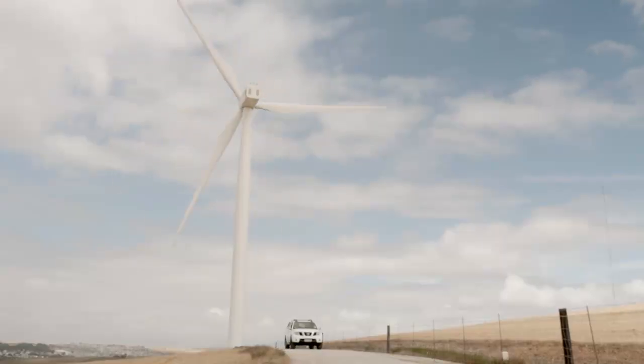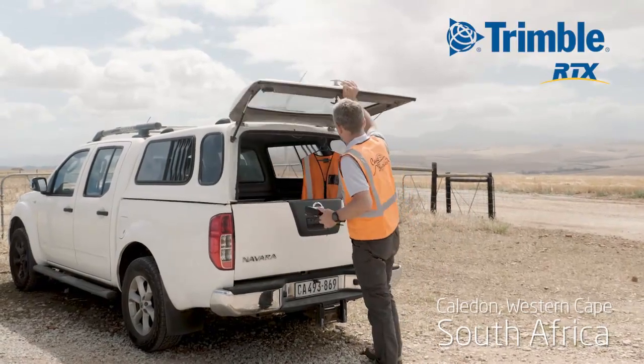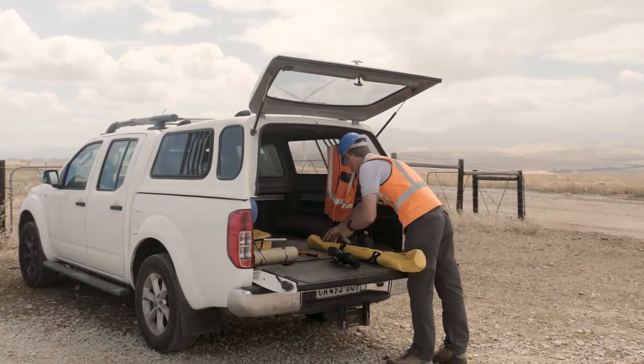My name is Ian Thompson and I'm one of the directors of Jennings Goudet Thompson Land Surveys. I cover all fields of surveying from cadastral surveying through to engineering and most likely into the renewable energy fields of surveying.